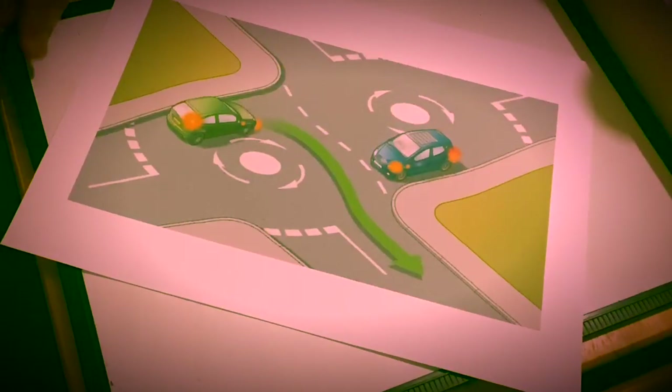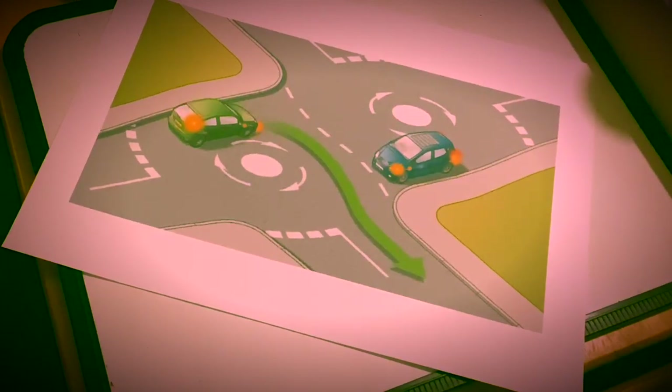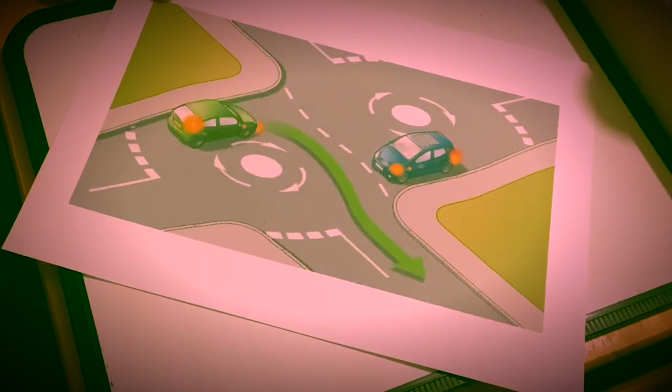Let's talk about double mini roundabouts and how to deal with them. Many learners get confused when they get instructions — especially in the test — on any junction with mini roundabouts, because the instruction is going to be: on the first roundabout go left, on the second roundabout go right, and that's when learners get confused. This video should help you understand how to deal with double mini roundabouts.